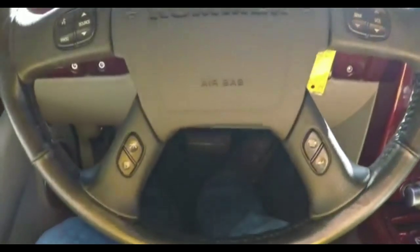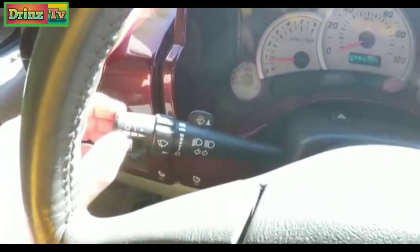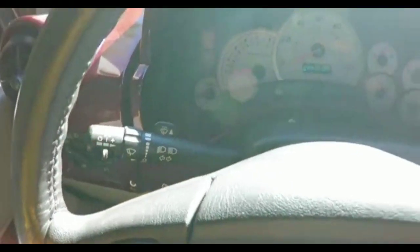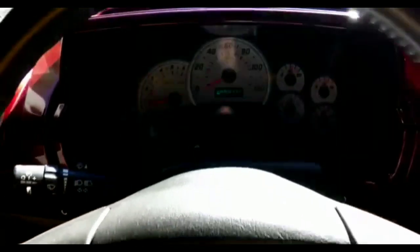On the top spokes you have your audio and Bluetooth controls, and on the lower spokes you have your trip computer controls. On your turn signal stalk you have cruise control, intermittent wipers and washers. This vehicle currently has 73,200 miles on it.